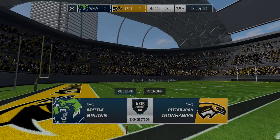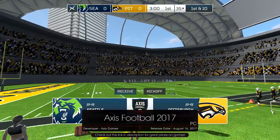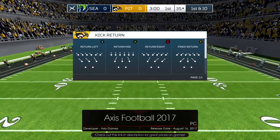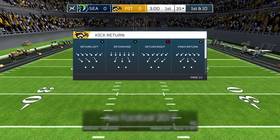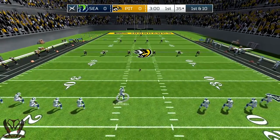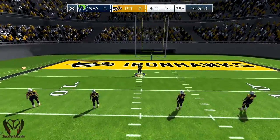Ladies and gentlemen, welcome to Pittsburgh, Pennsylvania. I'm Dave Stevens, and analyst Mike Steele is in the booth with me, as always. This game is shaping up to be really exciting, Dave. Both teams are primed and ready for some football. I think that both of these teams have something to prove today.